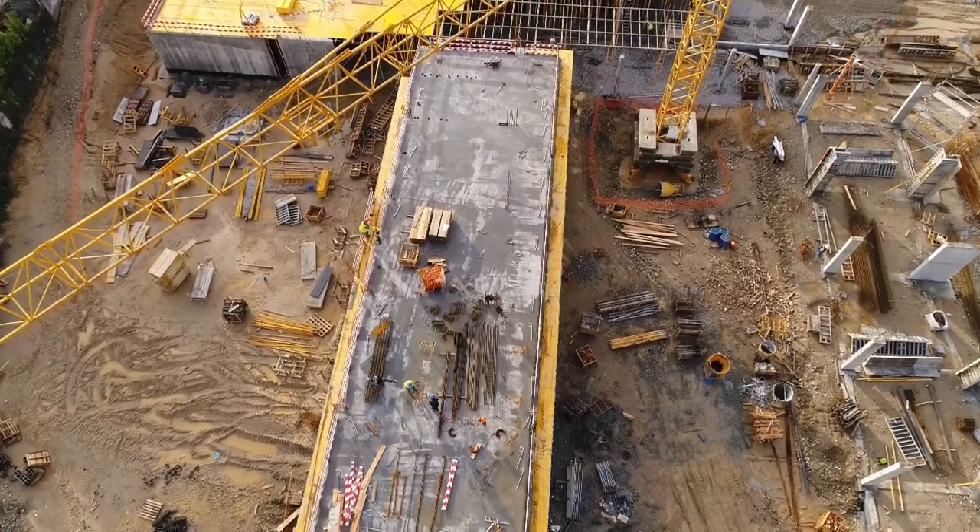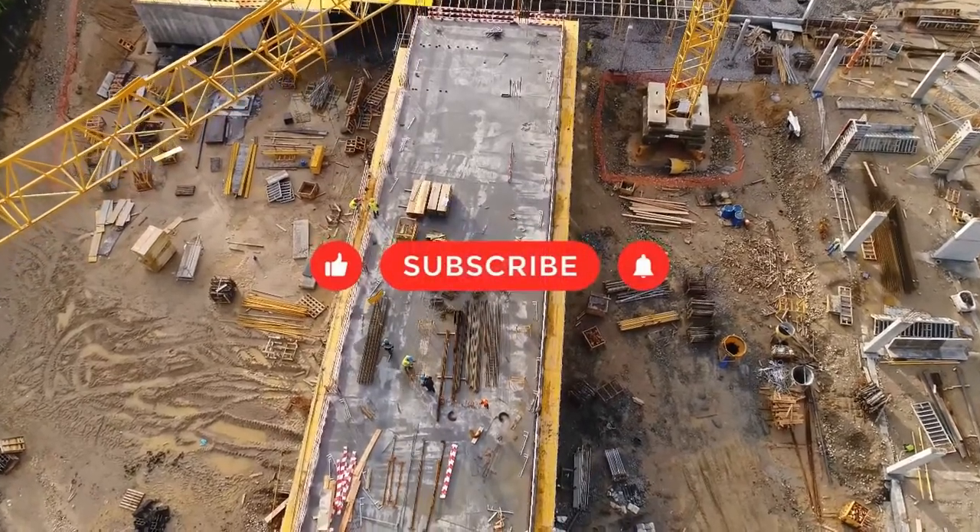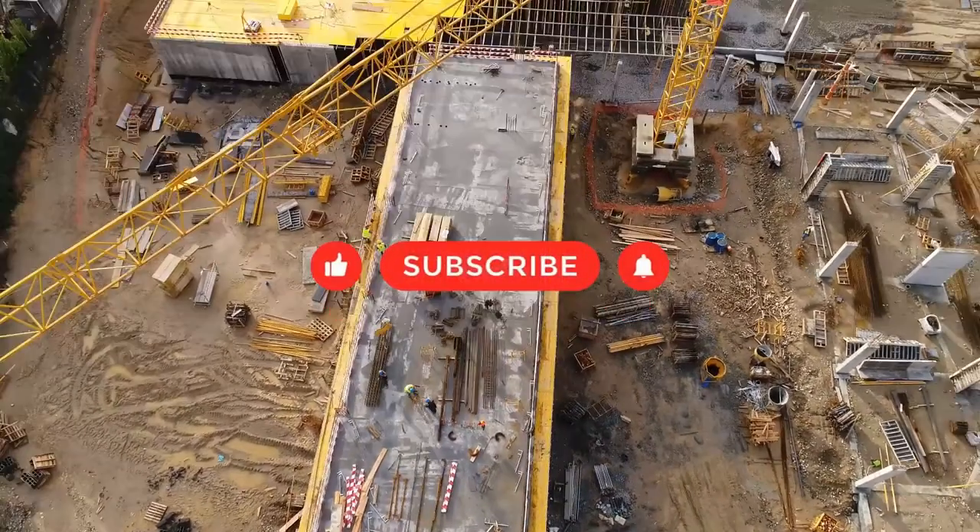But before we get into all things Plex ERP, make sure you like, subscribe and turn on those notifications for more great videos on erpresearch.com.